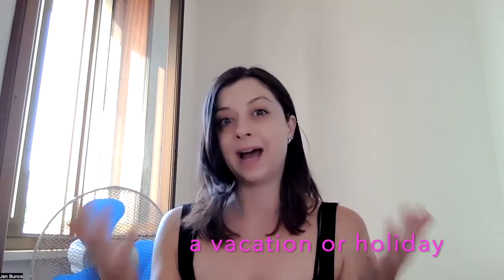So the first popular phrasal verb that we use in English is 'get away.' We use this phrasal verb when we want to say we need a vacation or a holiday. For example, 'We really need a getaway — we're going to go to the Maldives for a month.' So 'getaway' is used when we're talking about a vacation or holiday that we really want to have.